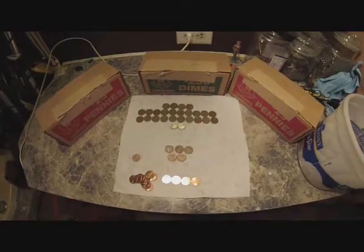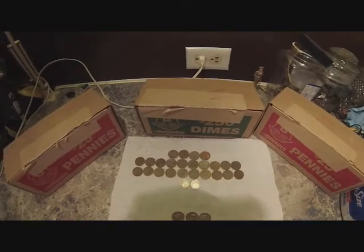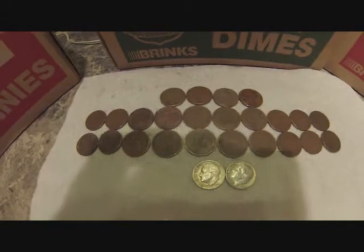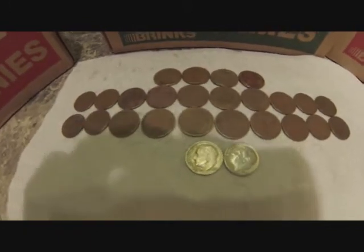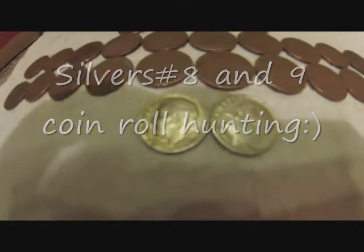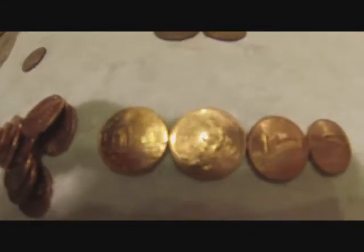It took about seven and a half hours altogether to go through all the dimes and the pennies — one box of dimes and two boxes of pennies. I ended up with 24 wheat pennies; the oldest was a '43. I did get two silver dimes out of $250 worth of dimes — unbelievable, but I'll take it. Any silver is good silver, even if they're both '64s. I'm a happy camper. Three King Georges out of the pennies, the oldest being a '37. Then those two Centennial Canadian pennies, and some of the newer Lincolns with different designs.